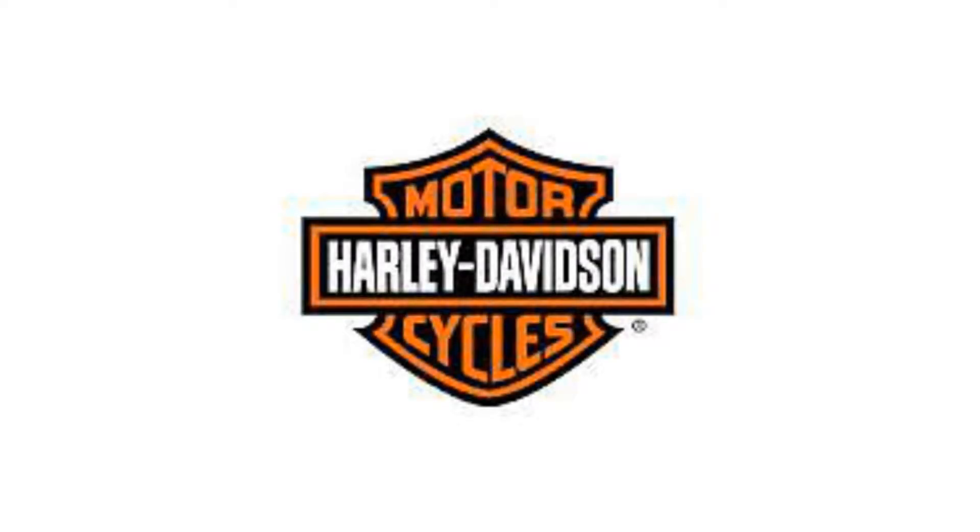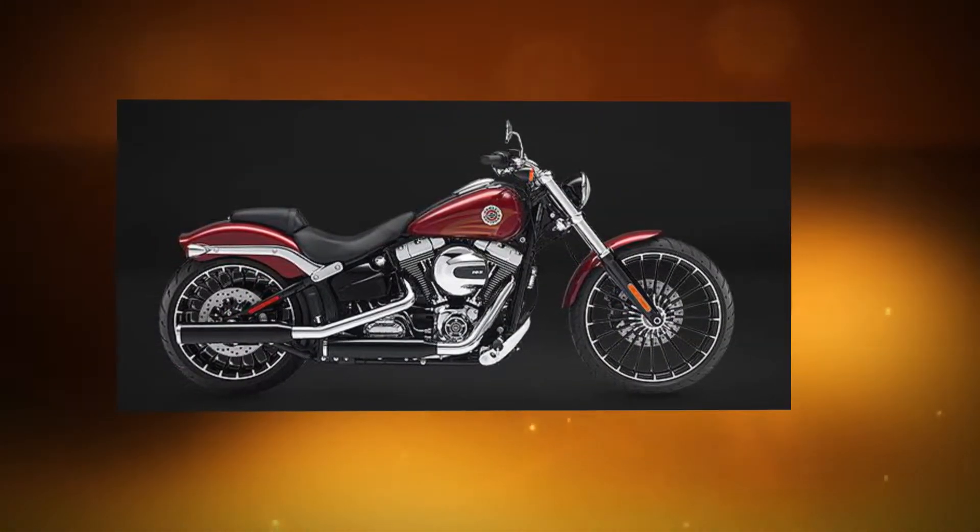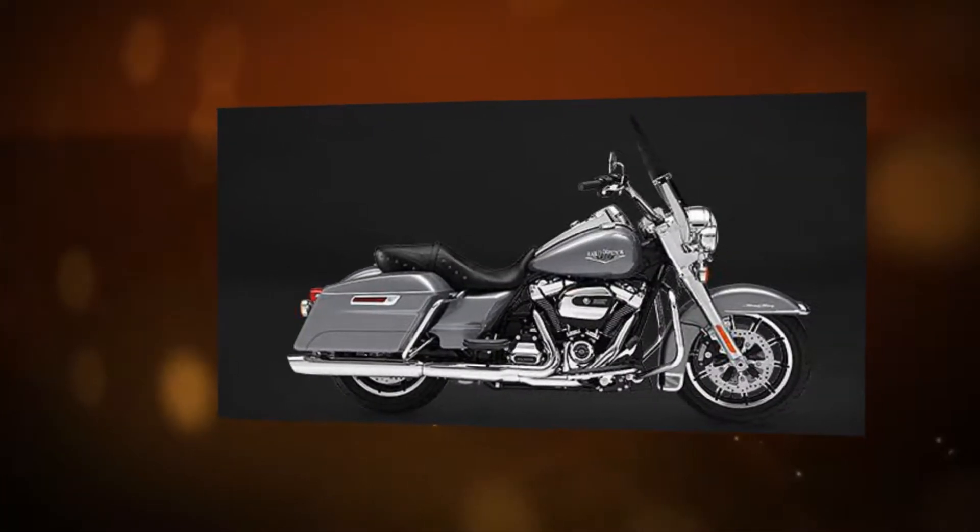Stop dreaming and start riding a Harley-Davidson. Harley-Davidson recently debuted the new line of 2017 motorcycles enhanced with all-new Milwaukee 8 engines. This new engine ensures a powerful, more responsive ride with the same great comfort and control that make Harley-Davidsons great.